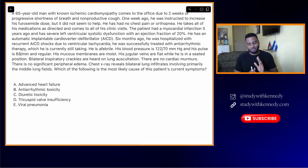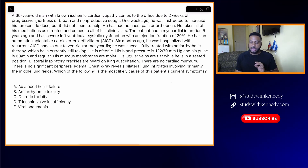Okay, a 65-year-old man with non-ischemic cardiomyopathy comes to the office due to 2 weeks of progressive shortness of breath and non-productive cough. A 65-year-old man with non-ischemic cardiomyopathy comes due to 2 weeks of progressive shortness of breath and non-productive cough.